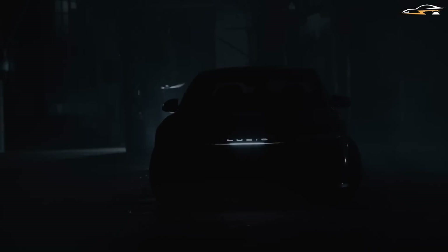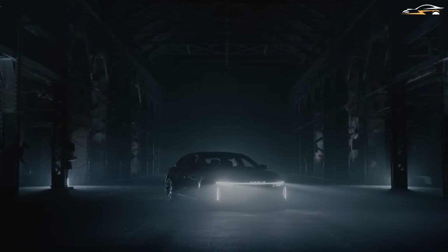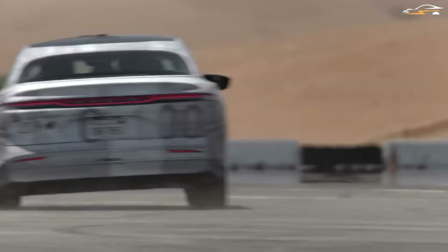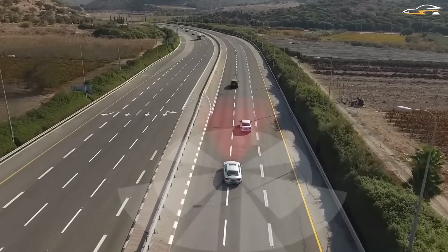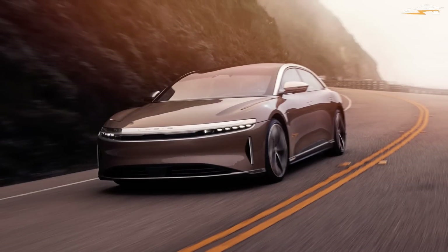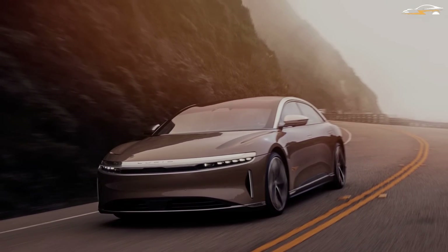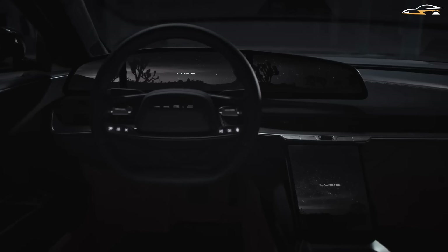Lucid Motors has released additional information about Dream Drive, an advanced driver assistance system that includes more than 30 features. Additional information was provided by the American manufacturer regarding a Dream Drive Pro option which includes LiDAR and the possibility of a future highway pilot upgrade which might provide conditional hands-free driving capability. In today's video, we will be going over all the automated functions that Dream Drive will have to offer, how it compares to Tesla's full self-driving technology, as well as what new features and updates will be added to the Lucid Dream Drive in the future.